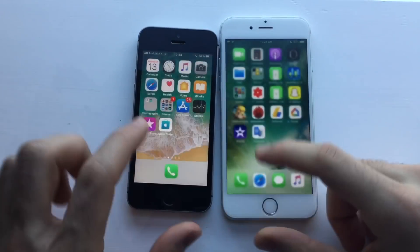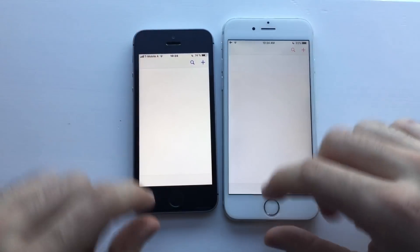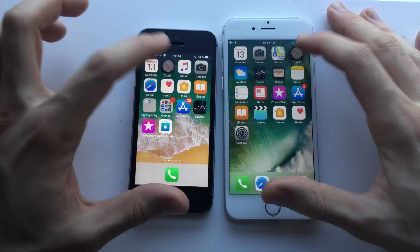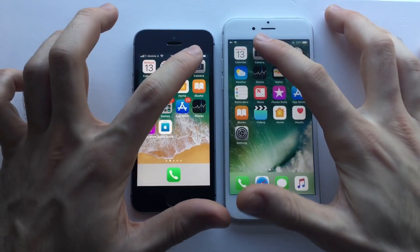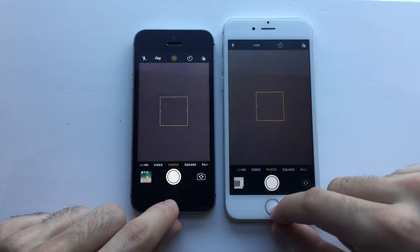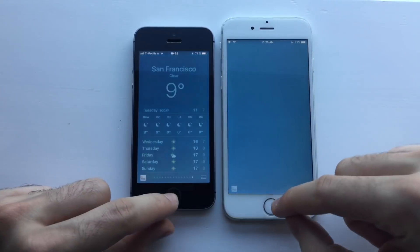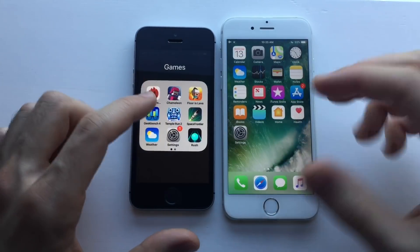Everything's closed in the background on both. Let's go for the speed test. First up, Calendar — slightly faster on the iPhone SE. Clock — exactly the same, which is actually good for the iPhone 6. Camera — identical. Next up, Weather — slightly faster on the iPhone SE.